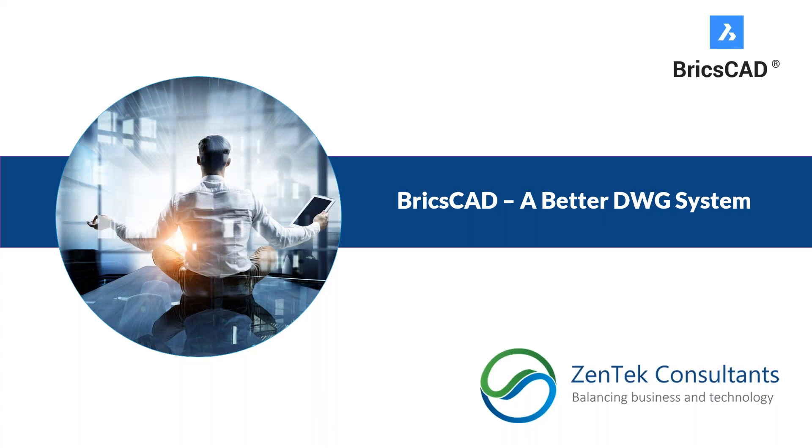Hello everybody and thank you so much for joining me today. My name is Jim Coppinger with Zentek Consultants and this is our presentation on BricsCAD and why it's a better DWG system for you. I encourage you to ask questions as we go, but I'm going to hold off on answering them until the end when we'll have a Q&A. So please type your questions as they come up.